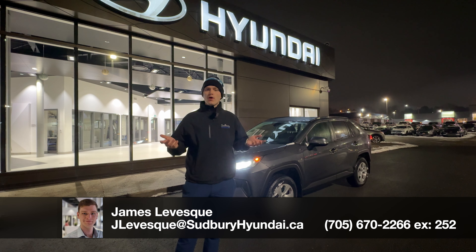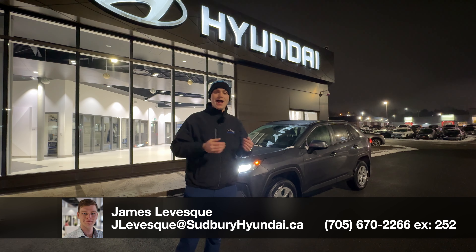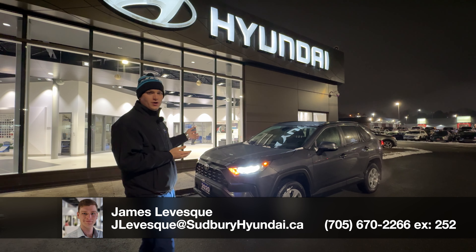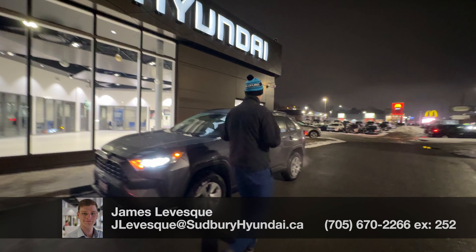Hi, my name is James and I'm a product advisor here at Sudbury Hyundai, located at 1120 The Kingsway. Today I have the distinction of being able to show you this gorgeous 2020 RAV4 with 95,000 kilometers on it. Follow me, I'll show you some of the interesting interior options.